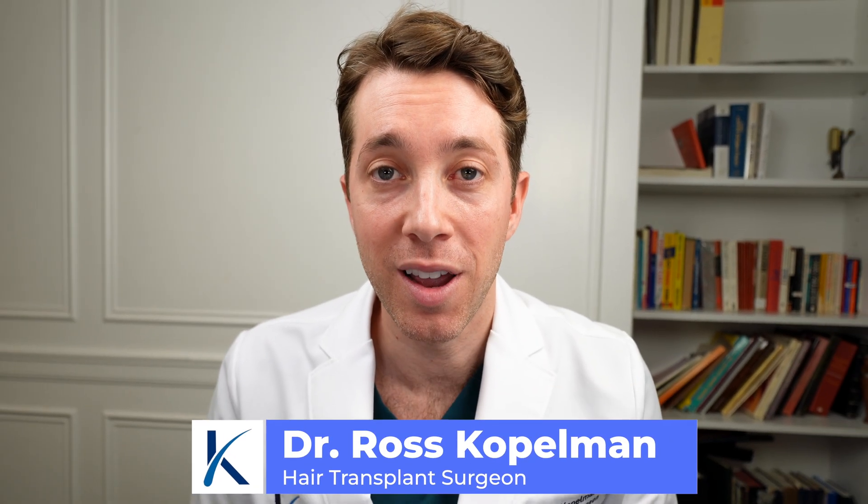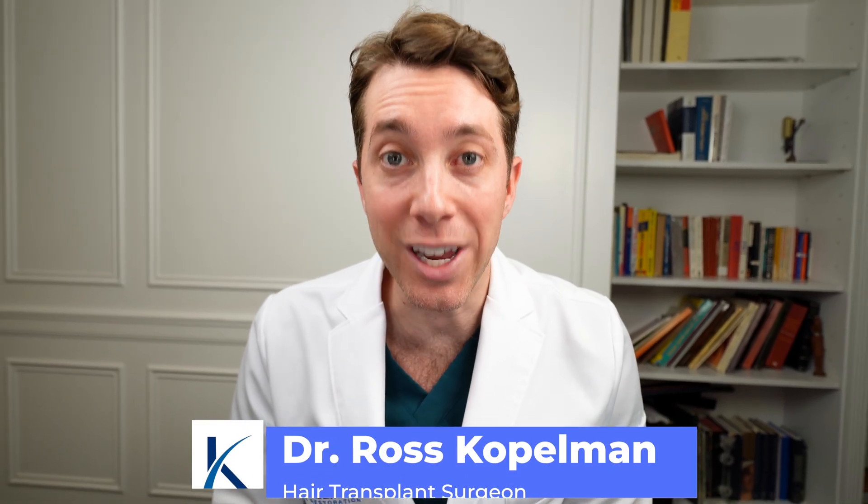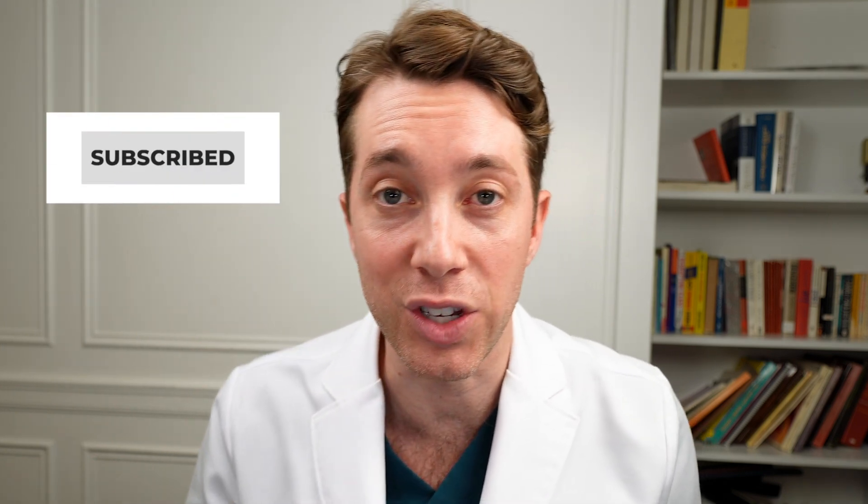For those of you who are new to the channel, welcome. My name is Dr. Ross Kopelman. I'm a hair transplant surgeon, and my mission on this channel is to educate you so that you can get the best results from your hair transplant. So keep watching, hit that subscribe button, and let's get started.